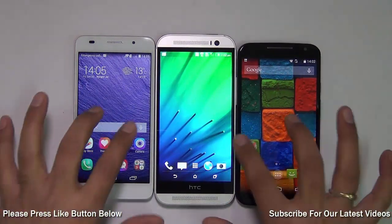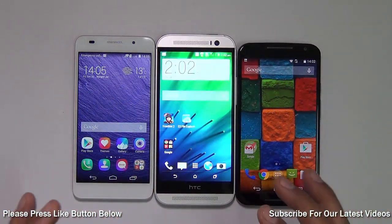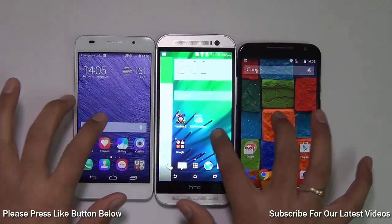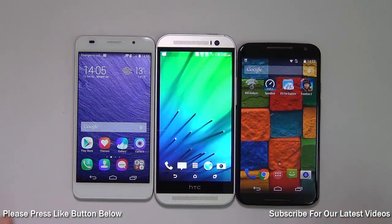In this video we are going to do a face-off comparing very important factors including display performance, gaming performance, camera, battery life, form factor, and price and value for money for these three phones. Let's see how they fare against each other — let's get started.